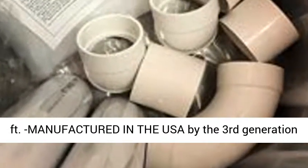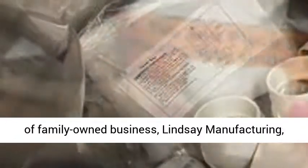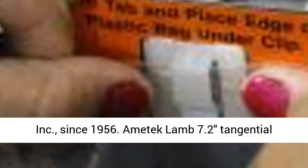For homes up to 9,000 square feet, manufactured in the USA by the third generation of family-owned business, Lindsay Manufacturing Incorporated, since 1956.